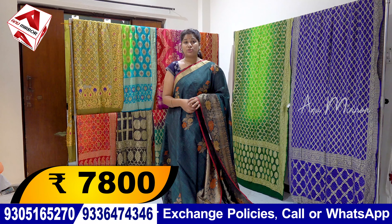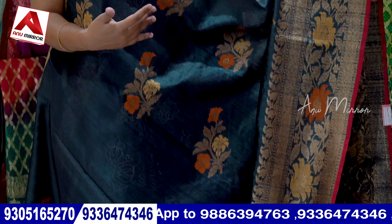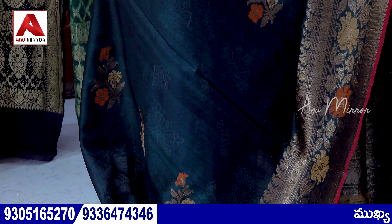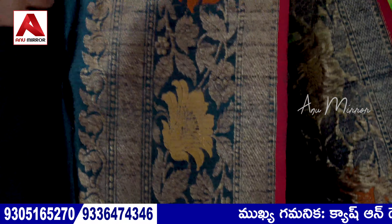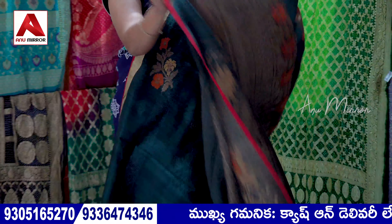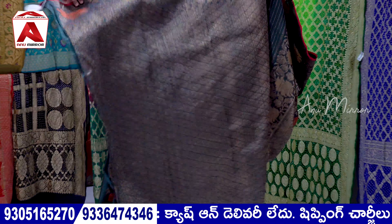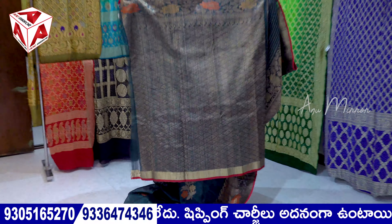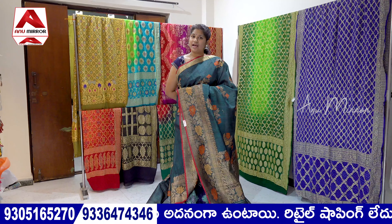Next, the ₹7,800 range is the Pure Banaras Tassar Silk fabric. It is a bottle green combination — a lot of vibrant color with orange and gold threading. The top border is a tiny gold border. The bottom border is a big 12-inch size border with antique weaving. The thread weaving of antiques are the way to wear the blouse. This is Pure Banaras Japan silk. There are multiple colors available.